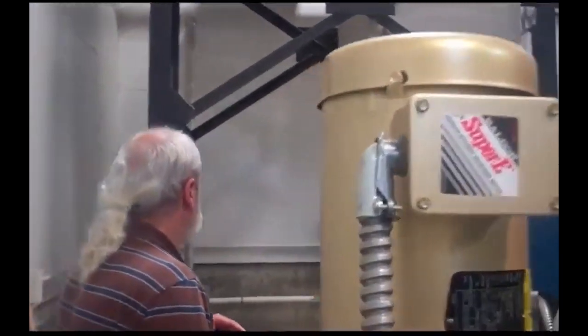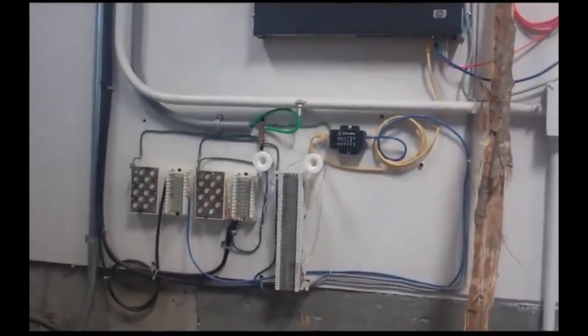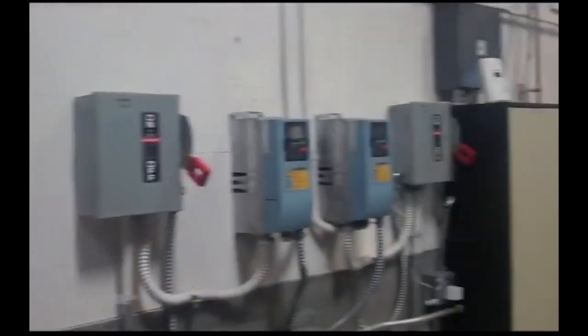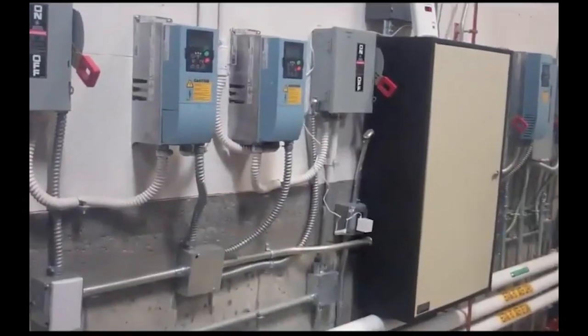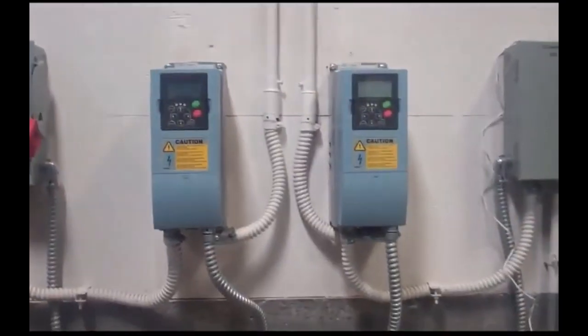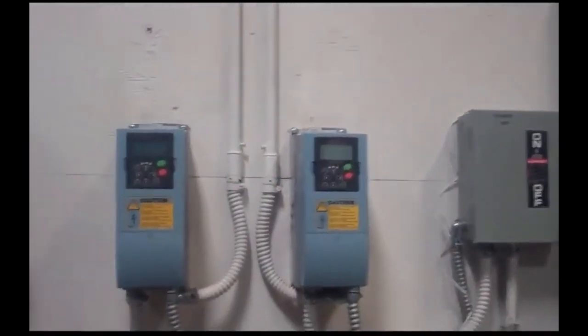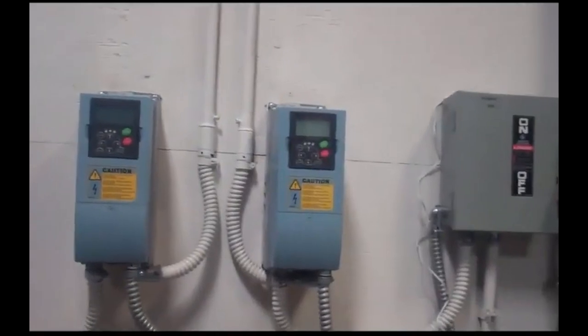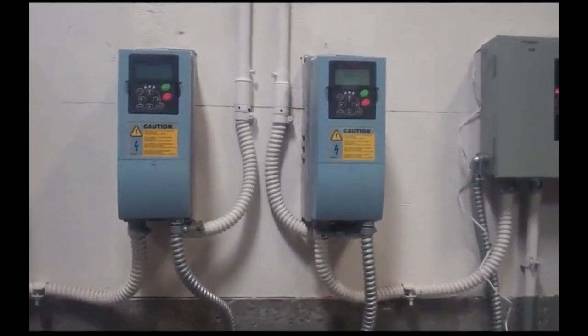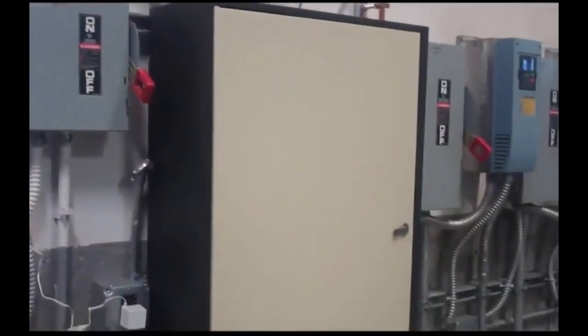Some of the other systems we've got going on here are variable frequency drives, which drive the pumps. This is the DSL network that hooks up to the computer so the whole thing can be run by a laptop by the facilities manager or anyone they see fit. Honeywell's connected to it so they can keep track of how well it's performing. Variable frequency drives allow motors to be used at variable speeds rather than only on and off, which means they can save a lot of energy and money.